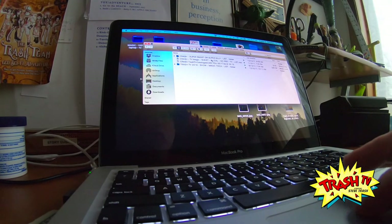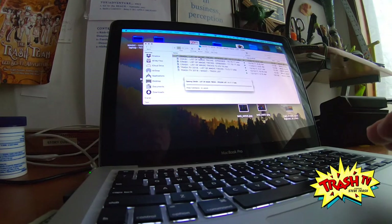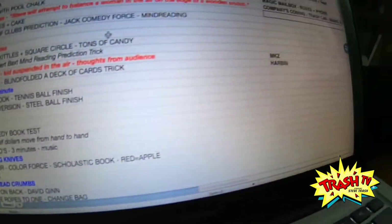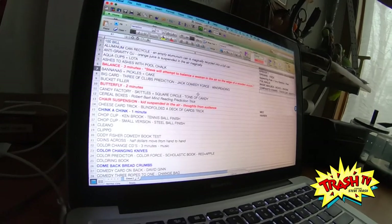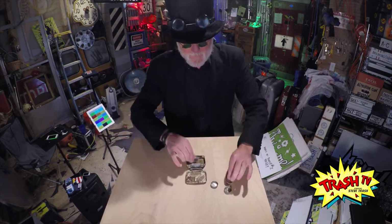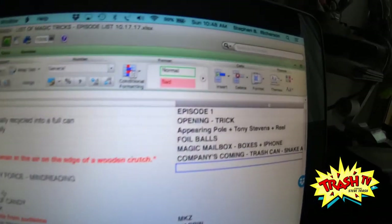Magic running order — so these are all the potential magic tricks we can do for the series, but for the first series, it's very difficult. You have to look at how fast the magic trick is, how fast the music is, what the effect on the audience is. You want to start with something really fast and punchy, and you want to finish with something really impactful.